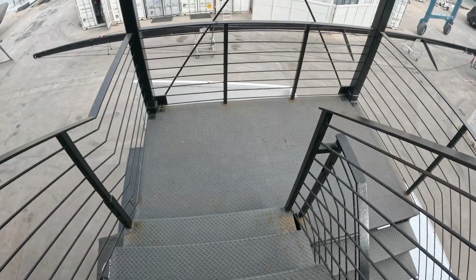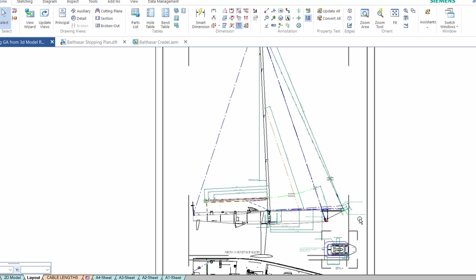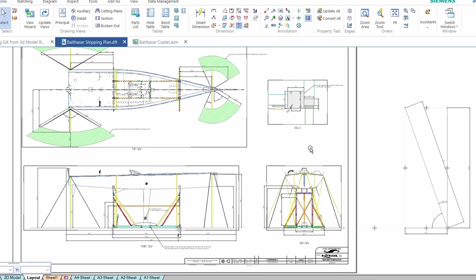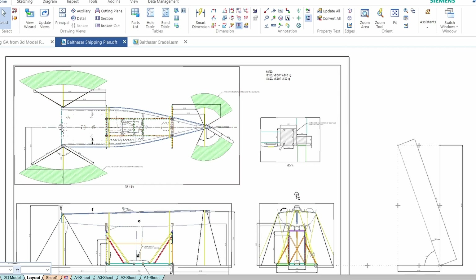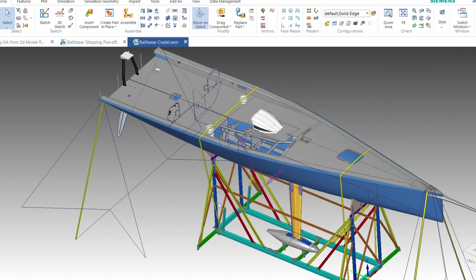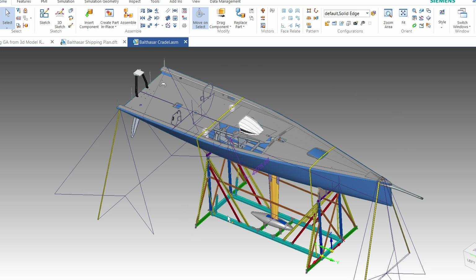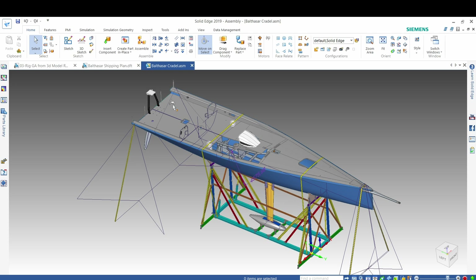So what have I been doing for the Balthazar project? Mostly dealing with getting the boat ready for shipping — shipping drawings so we can set out how the boat looks when it goes on the ship. That meant I had to recreate and update the cradle drawings to the as-built, and do some modifications. Setting out where the shipping company should attach everything — this has all become important since the MySong fell off the ship disaster happened.